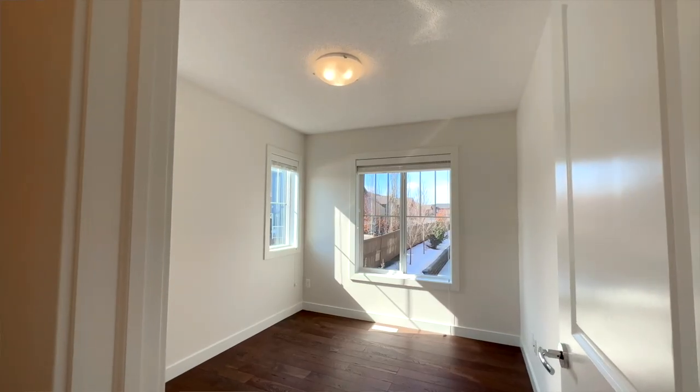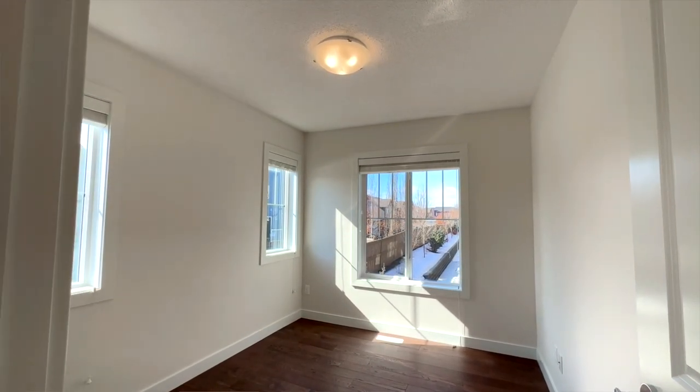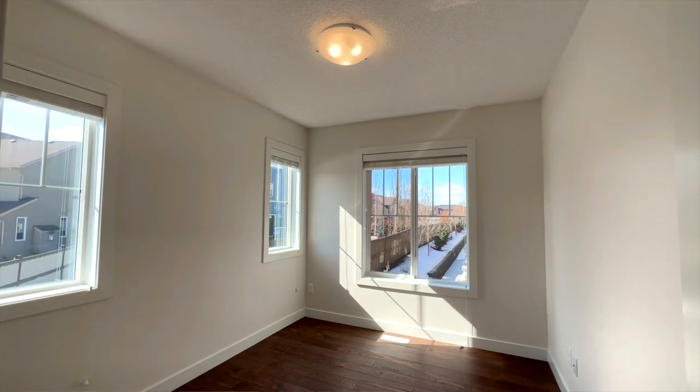In this den, working from home would be a dream with all this light. A home office doesn't get better than this, or if you want it as a bedroom for guests.